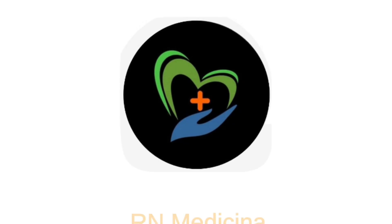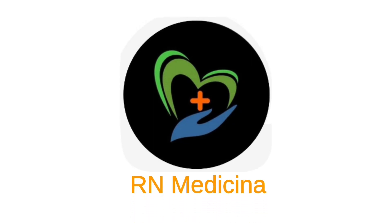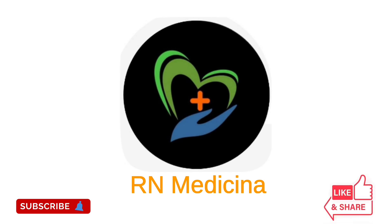Thank you for watching. I hope you found this information helpful. Don't forget to like, share, and subscribe for more updates.